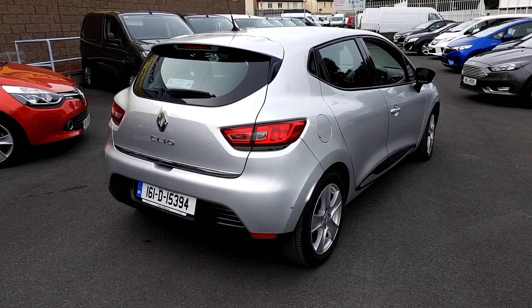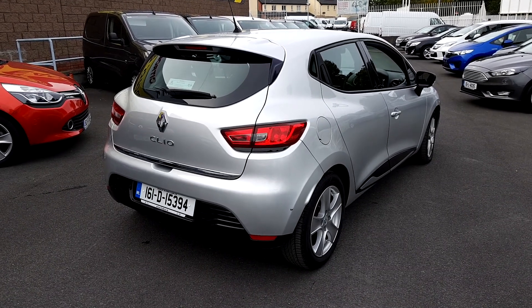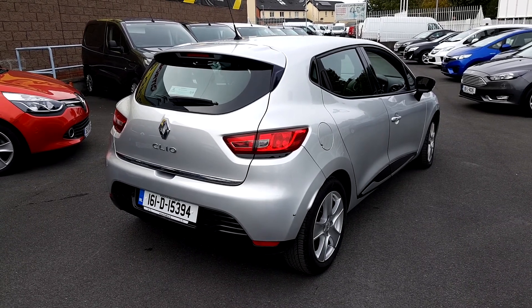So if you'd like to arrange a test drive folks, you can drop in to us today. You can also email me on patrickob@linders.ie. All trade-ins are welcome here at Linders and quick and easy finance is arranged on site.